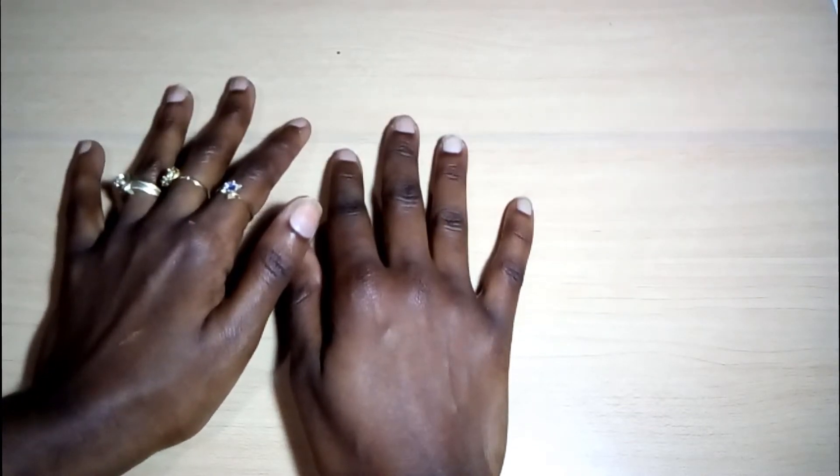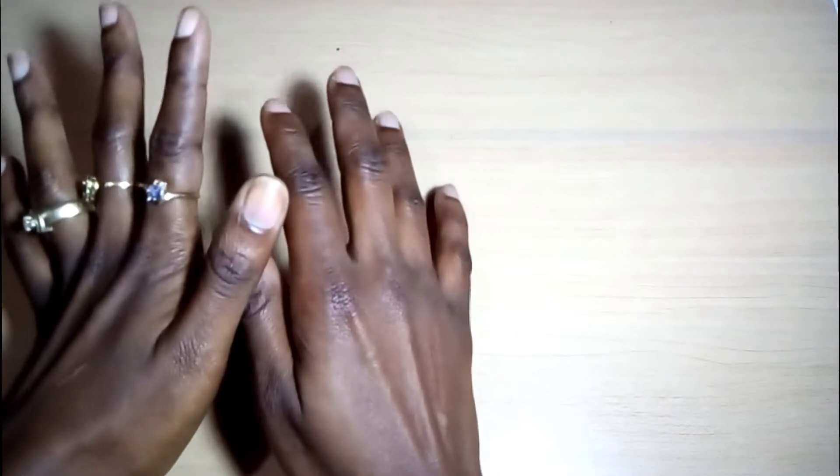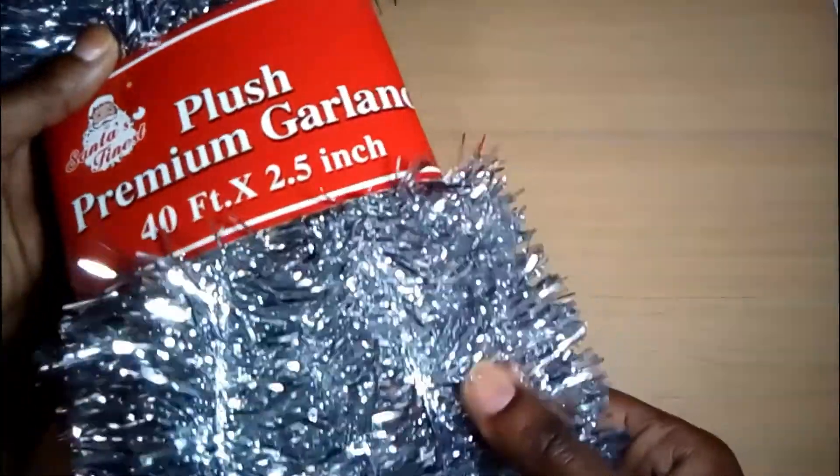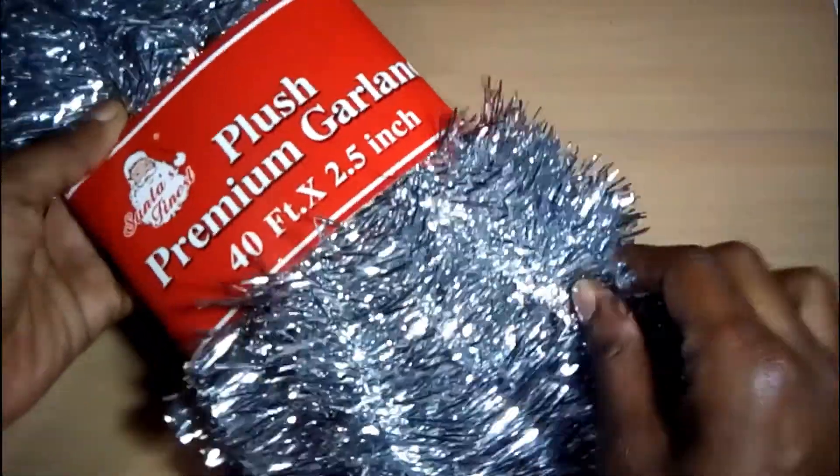I'll start with my favorite store here in Trinidad, which is Dollar Zone. I got this 40-feet tinsel garland.